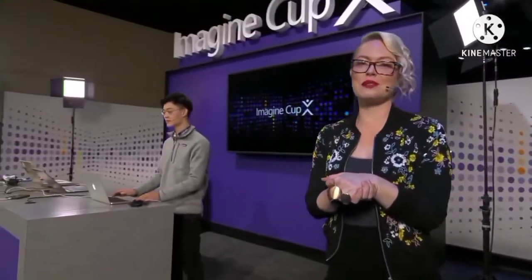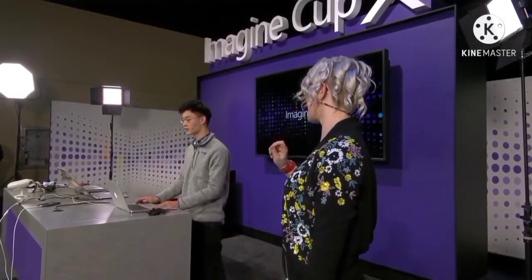Time for our final team of the day. You've got three minutes on the clock. Start that clock now.